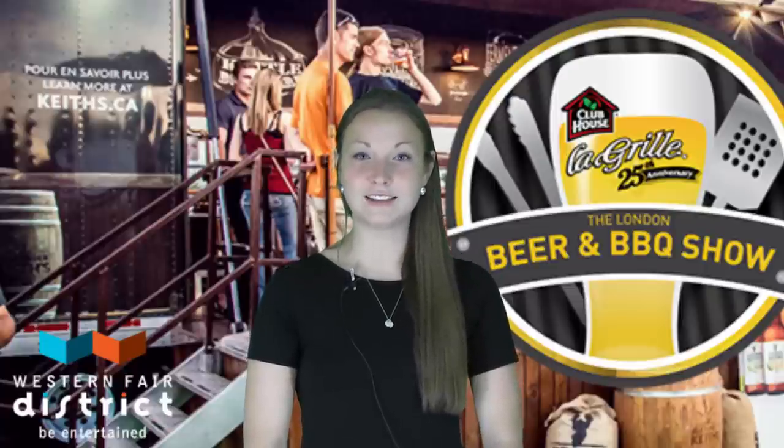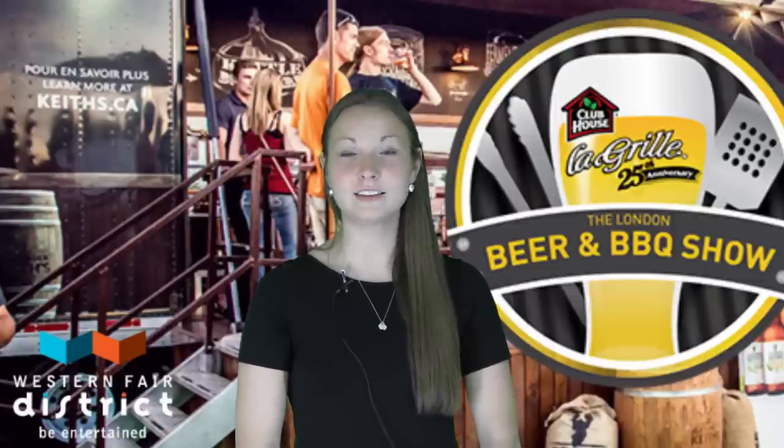Our friends from Railway City Brewery in St. Thomas, Ontario are here to help us explain.